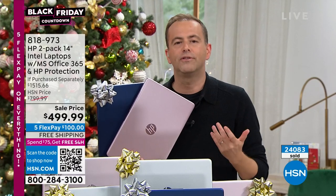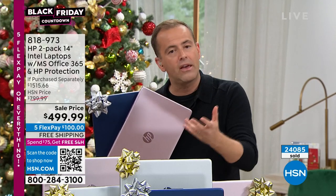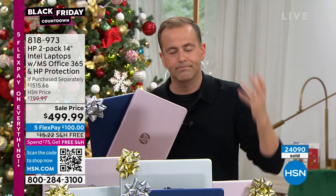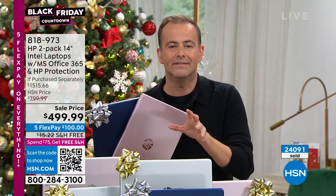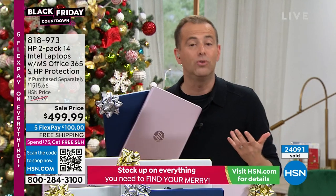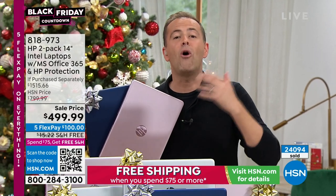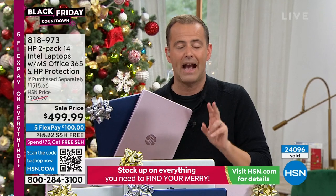Aaron answered the question: who is this for? He said the everyday computer user — watching things, playing things, creating things, streaming things. Whether it's work, school, surfing the net, booking a vacation, doing some shopping — this is going to work for you. Why is it so inexpensive? Because it's our Black Friday deal. Normally we'd sell one computer at this price, but today we're offering two — both with Microsoft Office preloaded and both with the two-year accidental damage protection.